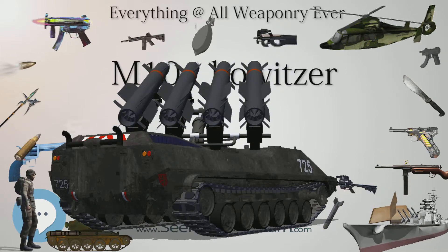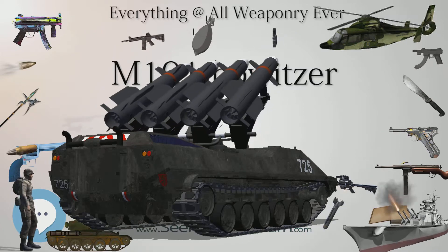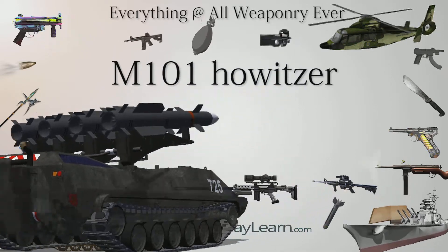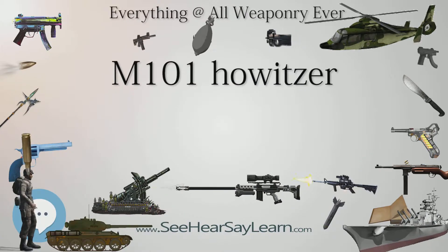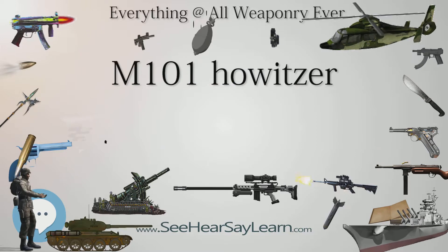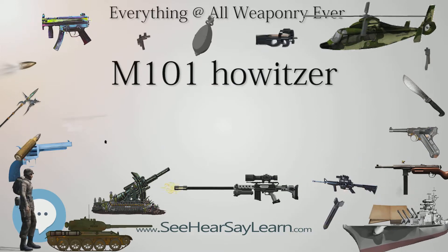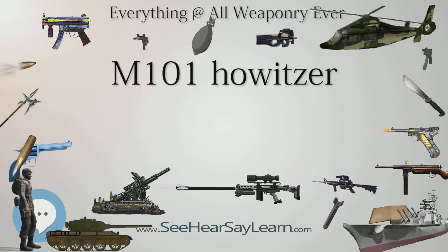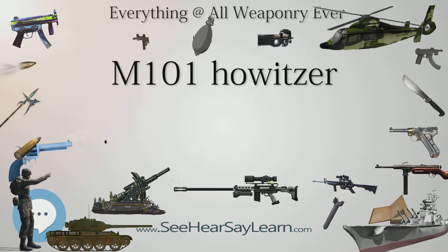In addition, the M101 has found a second use in the U.S. as an avalanche control gun, supervised by the U.S. Forest Service and the U.S. Army through a cooperative effort in the Avalanche Artillery Users of North America Committee. The M101 is used by a number of ski areas and state departments of transportation for long-range control work.